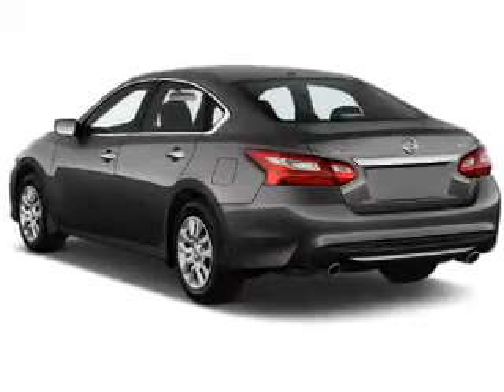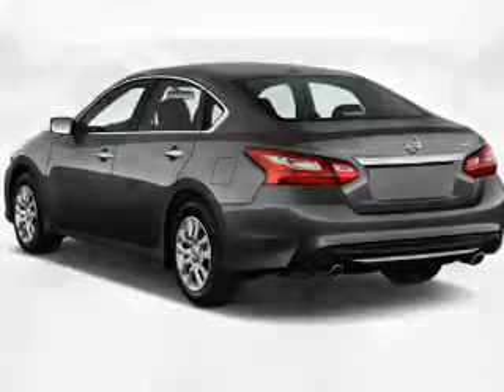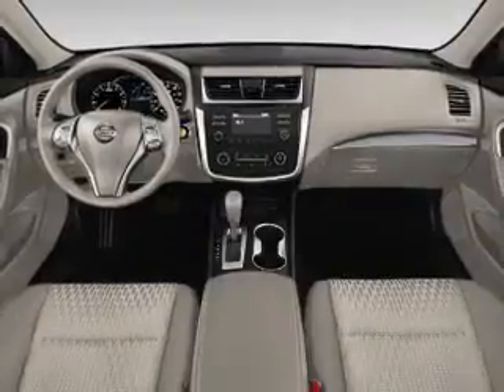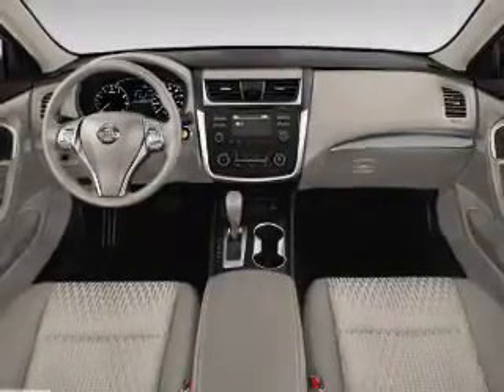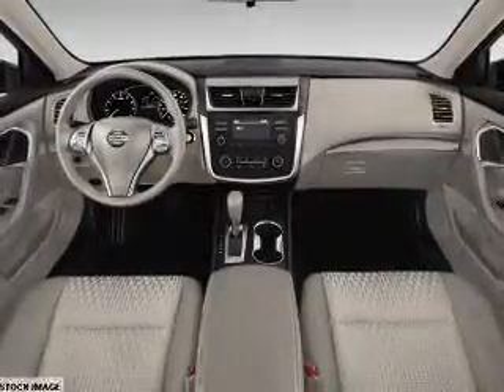Anti-lock brakes. Inside you'll find Bluetooth connectivity, an auxiliary input, steering wheel controls, push button start, a backup camera, curtain head airbags, front airbags, side airbags, side impact door beams, and child safety locks.